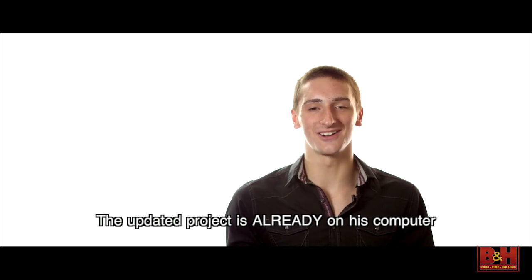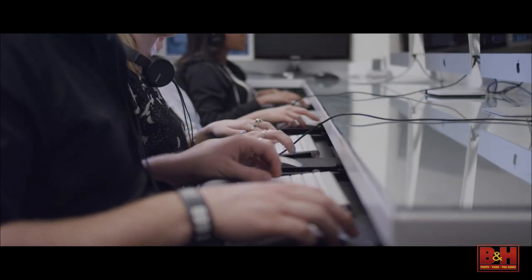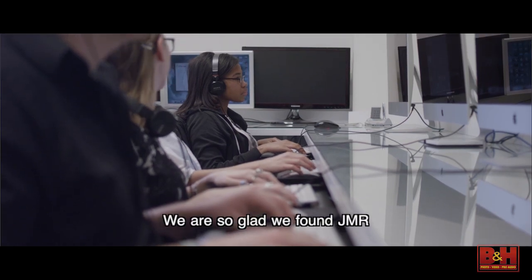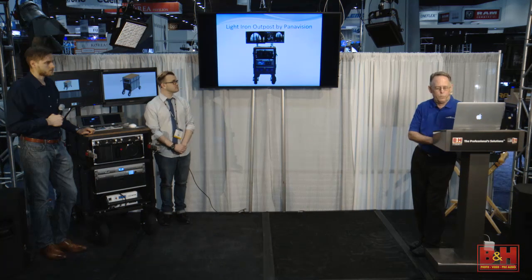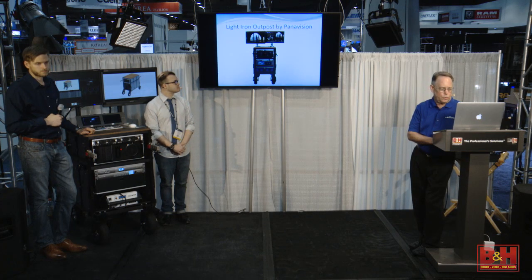The updated project is already on his computer. We're so glad we found JMR and we're confident that you'll be satisfied with their services. Thank you, VIP Productions, for that video. The product you were seeing there is our JMR shared storage product, which you can purchase at the B&H studio. The presentation at hand is the integration of the Mac Pro product in the Outpost DIT cart. And with us today is Light Iron. Why don't you go ahead and tell us a little bit about the product?